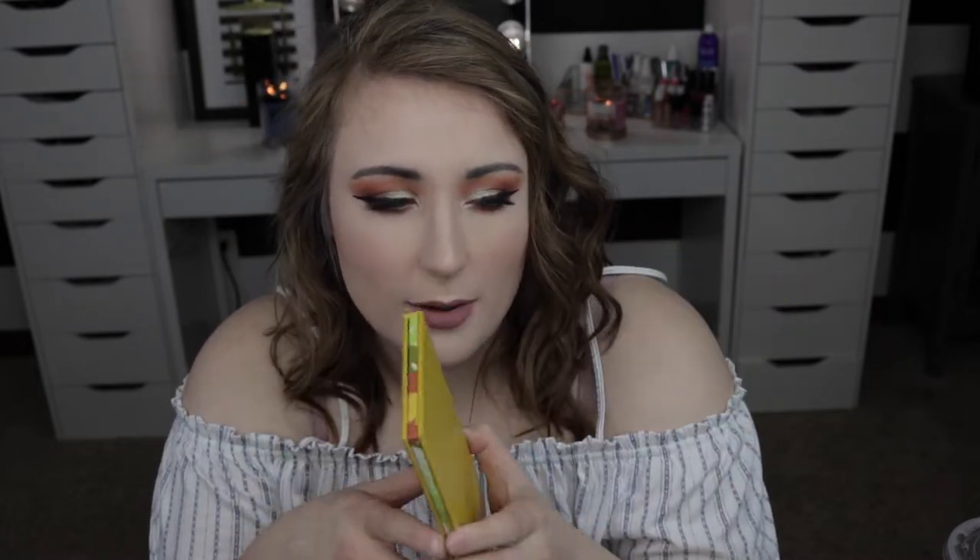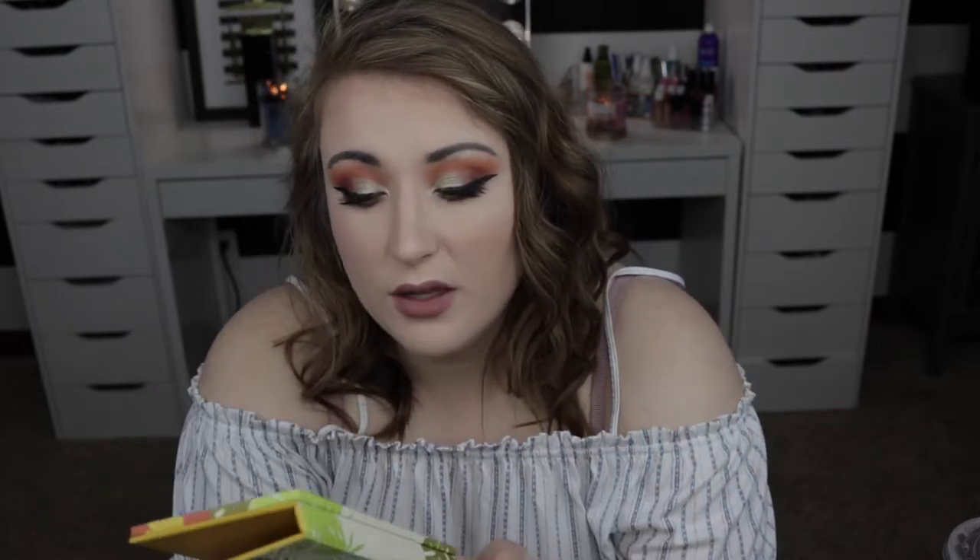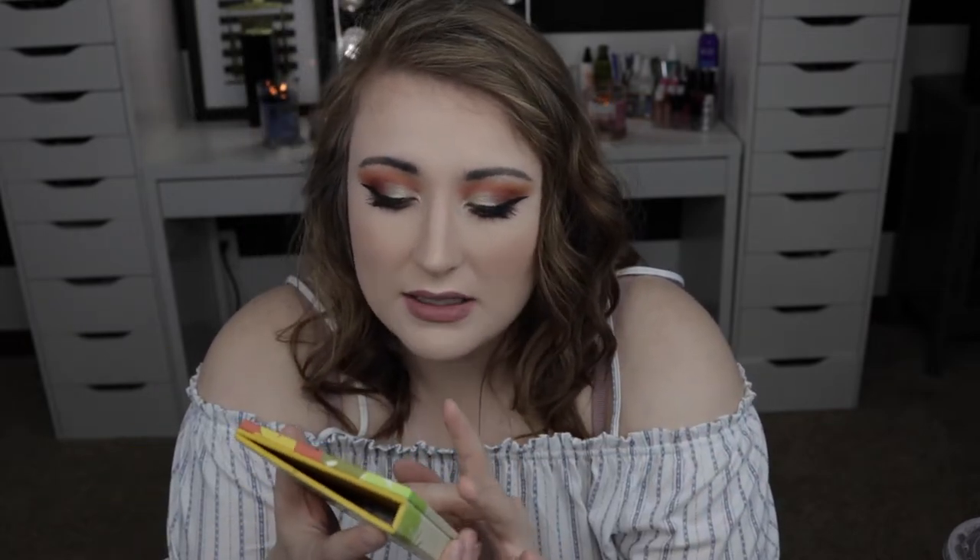I got this palette in my last Boxycharm — I believe it was the June Boxycharm. I'll put in the description below how much it is and where you can buy it. Let's get into the colors. It's a really cool palette — mine's a little messy right now because I just filmed this tutorial.